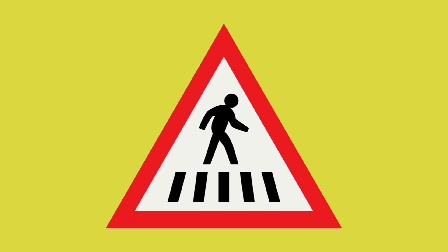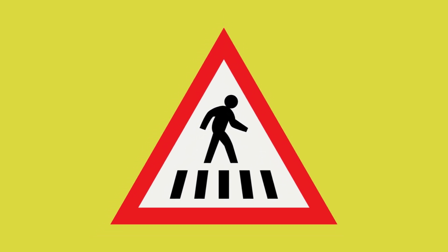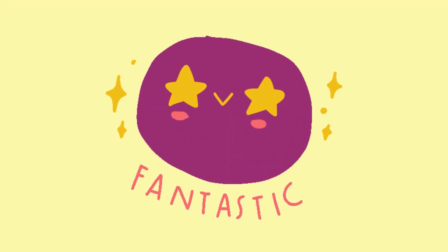And what shape is this road sign? It's a triangle. Fantastic job.